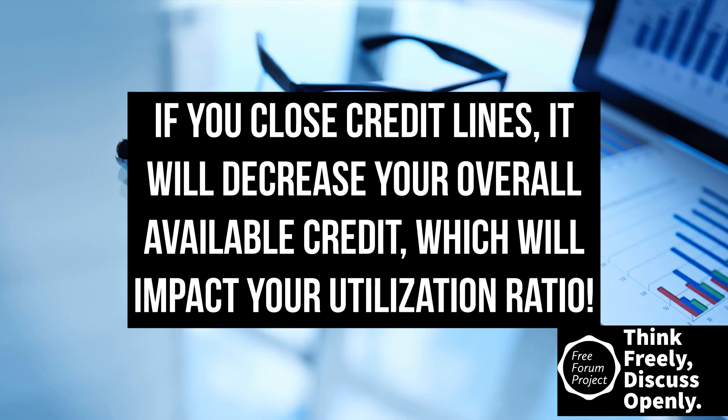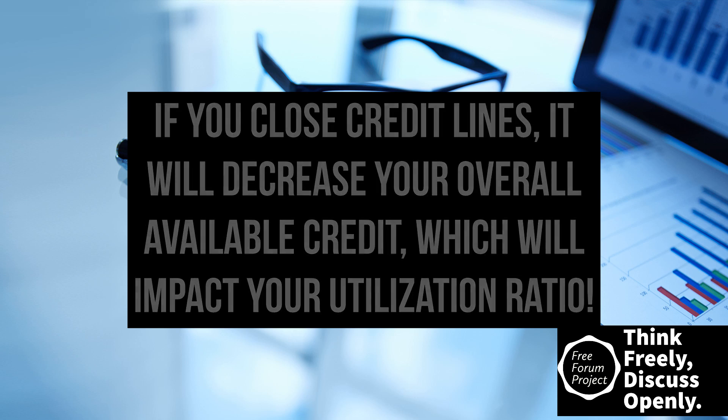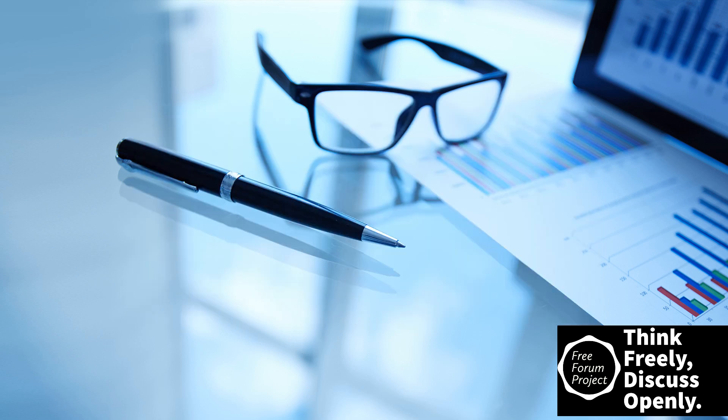Think of this example: you have multiple cards giving you a total credit limit of ten thousand dollars. You close some of them to consolidate debt and only have one card open. That could mean lowering your credit limit while still having the same amount of debt. If your balance is five thousand dollars and you decrease your overall credit limit to five thousand by closing cards, you are now at one hundred percent credit utilization instead of fifty percent.